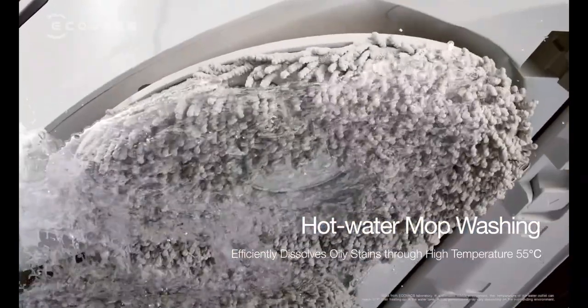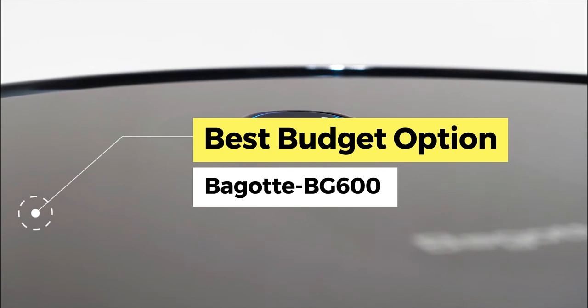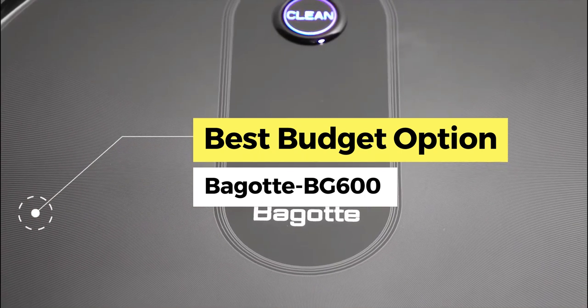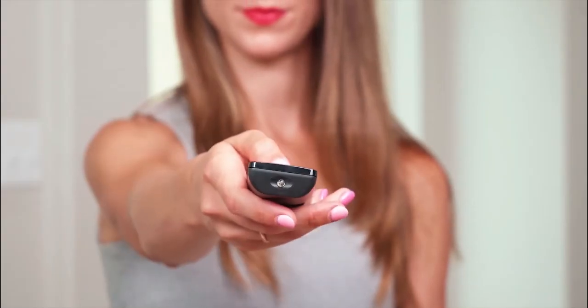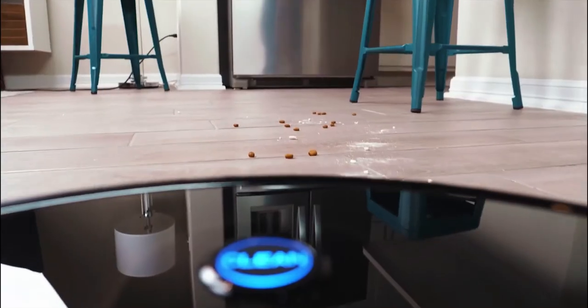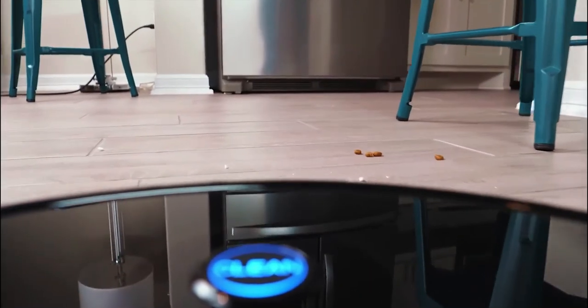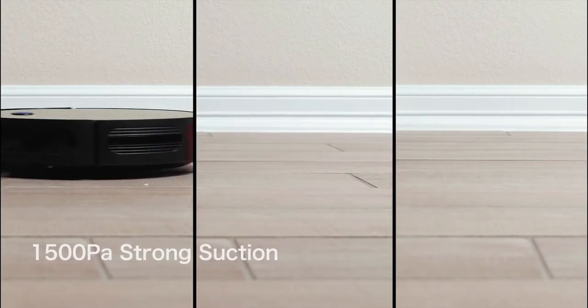First up, the best budget option: the Bagot BG 600. A robo vac is becoming a household staple because, while it won't replace your vacuum's flexibility, it can drastically reduce your home workload. They've also developed over the years, boasting greater pickup power, larger dust canisters, and in some cases self-emptying capabilities.